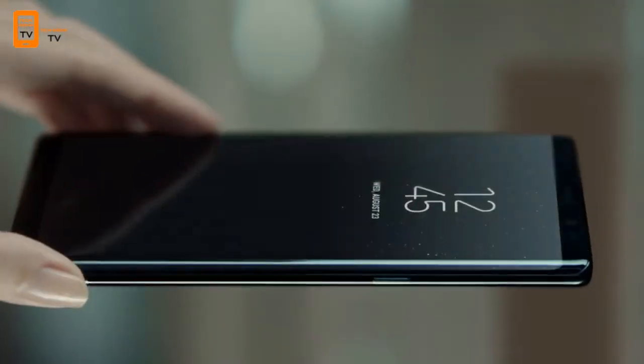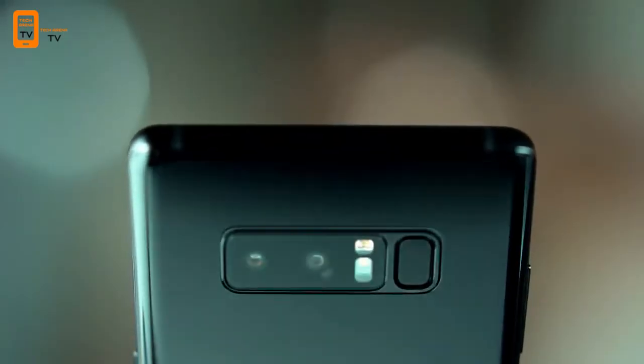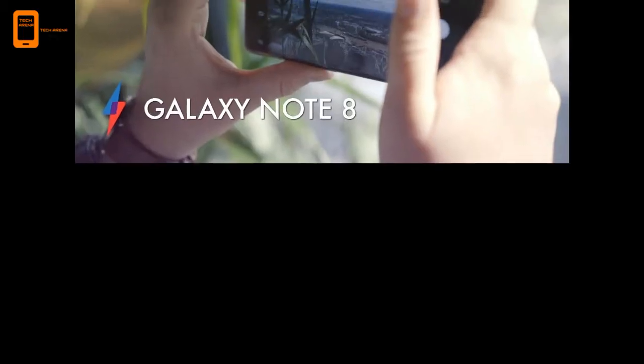A better way to multitask. Speaking of multitasking, the Note 8 offers a new app-pair feature that launches two applications at the same time, with one taking up the left side of the screen and the other the right side. It's easy to create your own pairs in the app's edge menu.